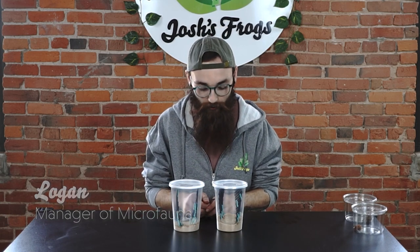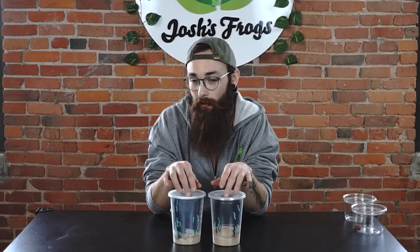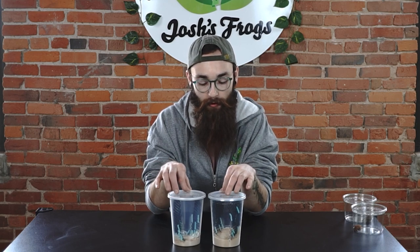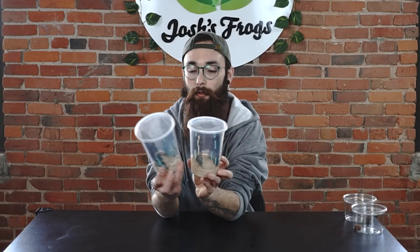Hey everybody, I am Logan, one of the managers of the insect department at Josh's Frogs. I want to talk to you about some of the bugs that we're doing for the green and gold sale, running between March 16th and 21st — 25% off selected items. So what insects are we doing? We have our hornworms.